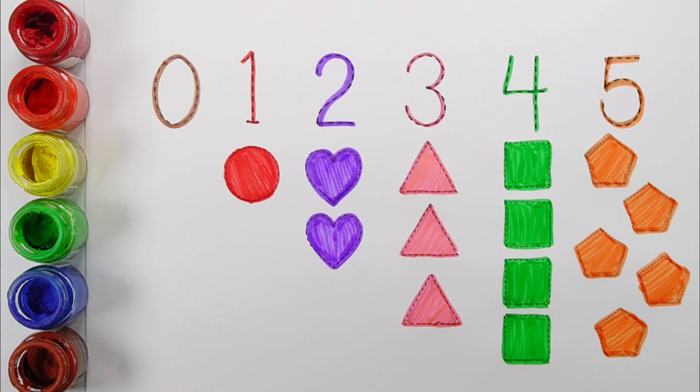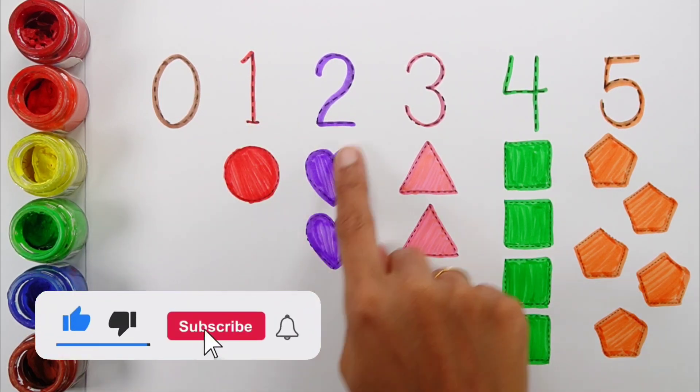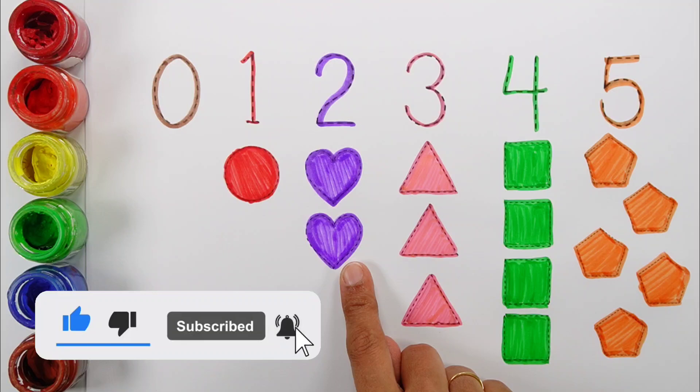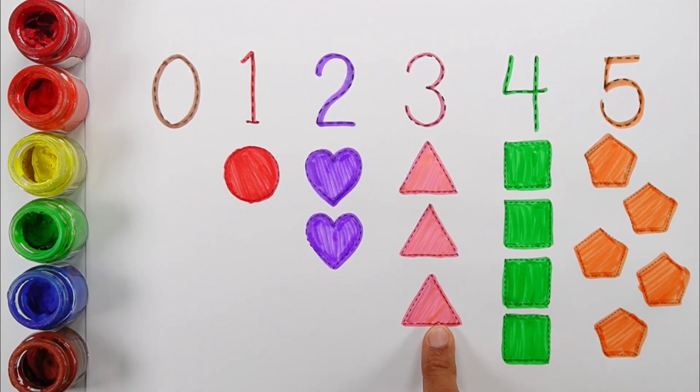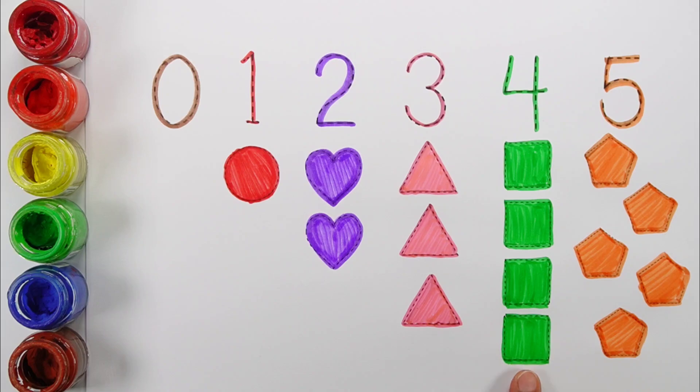Zero. One circle. Two hearts. Three triangles. Four squares. Five pentagons.